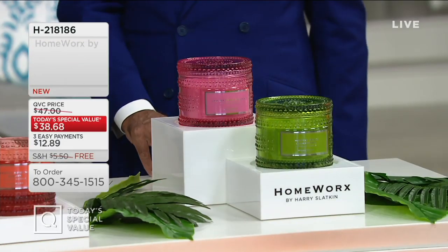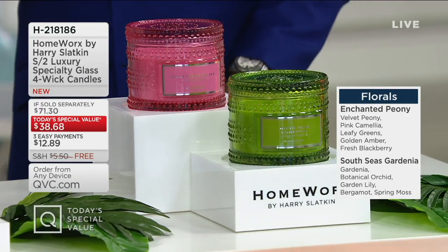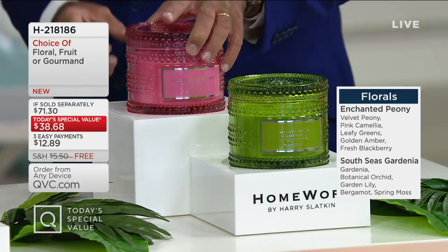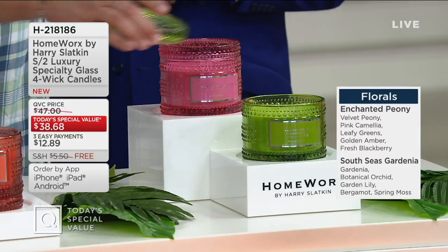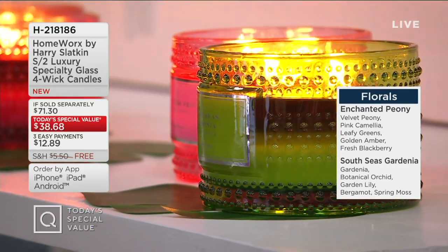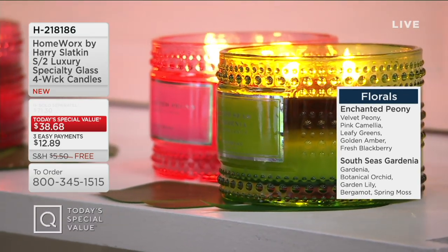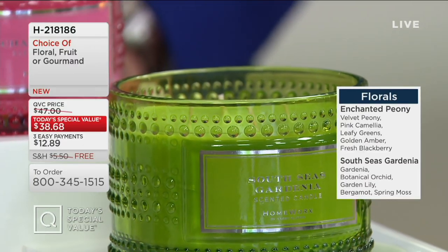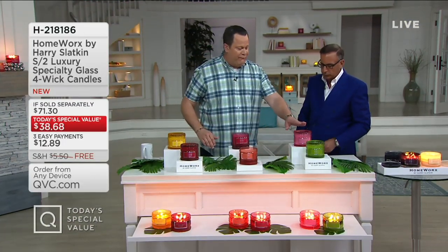Now we go to florals — I call them the symphony because they're so refined. Starting with the returning favorite: Enchanted Peony — velvety peony, full of French peony where the petals get big and fluffy and romantic, with pink camellia, golden amber, and fresh blackberry. The fruit cuts it just a bit if you're not a pure floral person. Then we have a new one: South Sea Gardenia. We took it to the South Sea where it grows wild, used headspace technology — a machine placed over it to capture the molecules and reproduce it without damaging the gardenia. We added botanical orchid, gardenia bergamot, spring moss, and a dewy pear. Everything brought in: the Gourmand is now half gone for the day. The Floral is half gone for the day. Auto delivery has been very, very popular today.